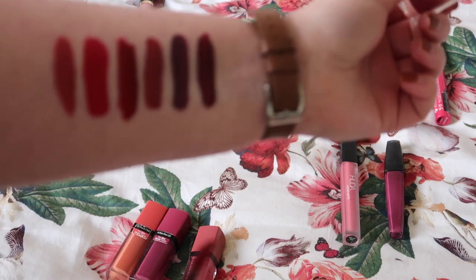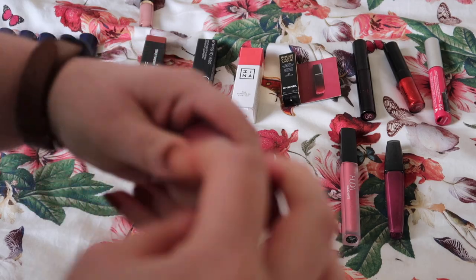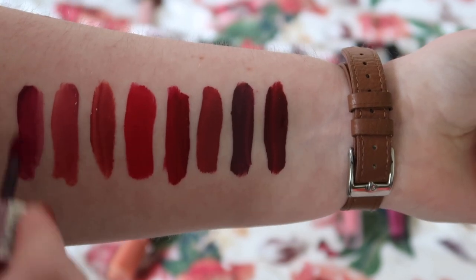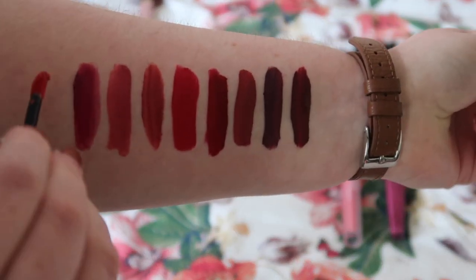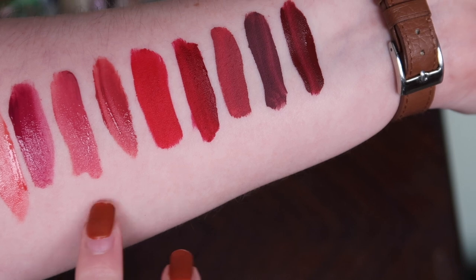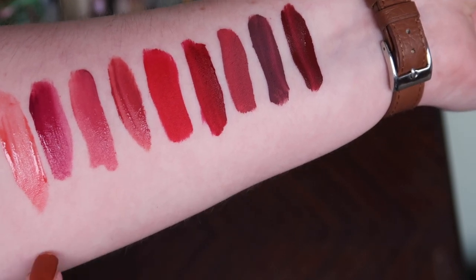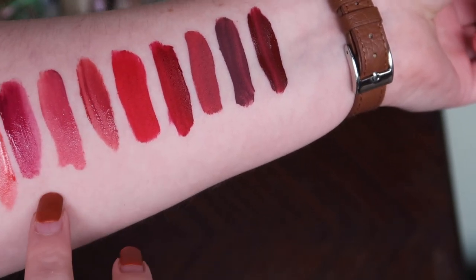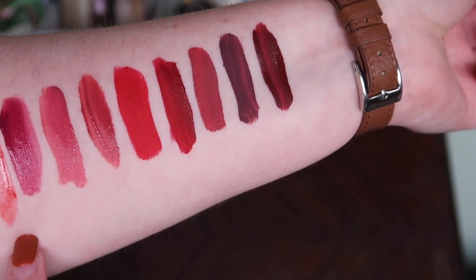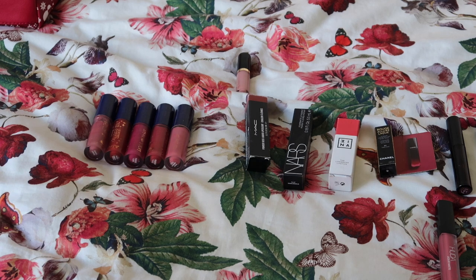Moving on to Bourjois — Beau Brun, one of my favourites (I even bought a backup when they were leaving the UK), Nudist, Plum Plum Girl, and Peach Club, which was actually in my first ever Project Pan and is still going. I really like all four of these still, so all four are getting through round one.